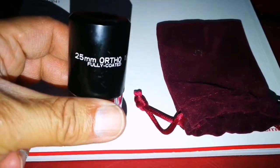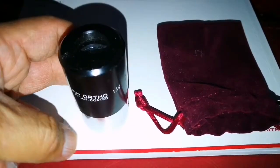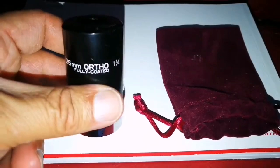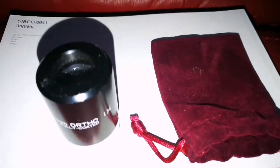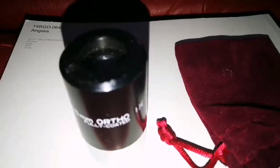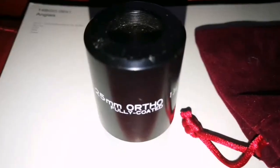And now I found — I came back to this 25mm ortho. I was looking at my eyepieces and I said: oh, this is the ortho that guy was talking about. He was obsessed with my ortho, although it was just a YouTube video.